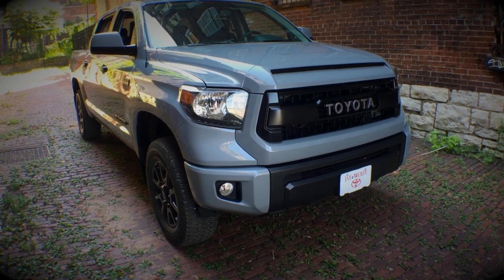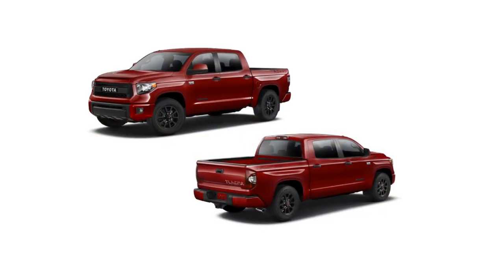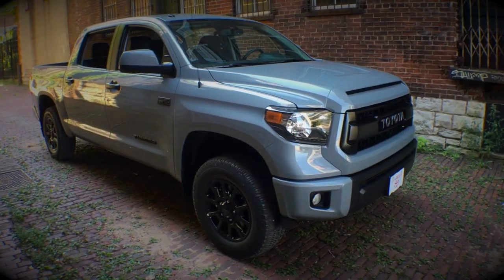The 2017 Tundra TRD Pro is pretty much a carryover from 2016, albeit with two new color choices: Barcelona Red Metallic and this color, cement.